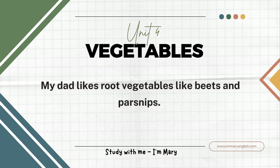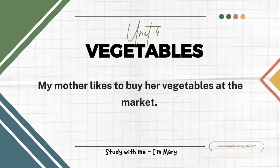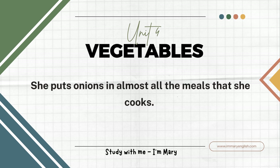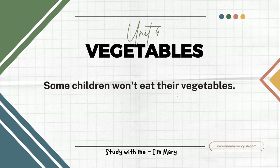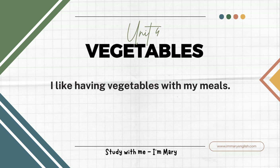My dad likes root vegetables like beets and parsnips. My brother will only eat potatoes. He likes his potatoes baked. My mother likes to buy her vegetables at the market. She says they are fresher there. My mother buys a lot of onions. She puts onions in almost all the meals that she cooks. Some children won't eat their vegetables. I didn't like some vegetables at first, but I have become used to them. I like having vegetables with my meals.